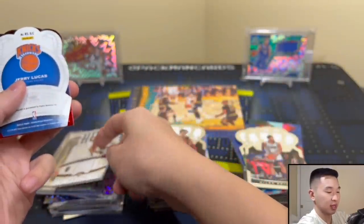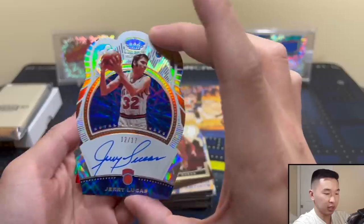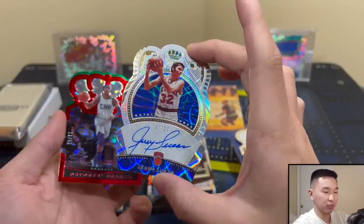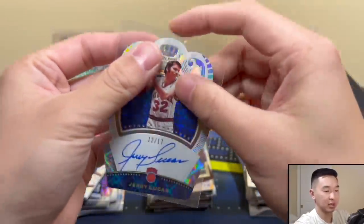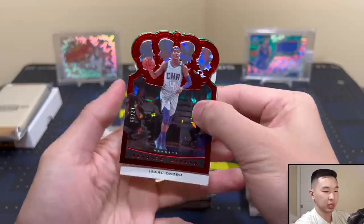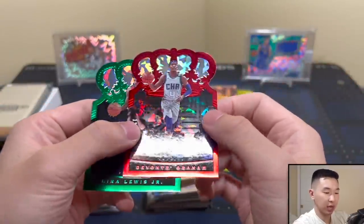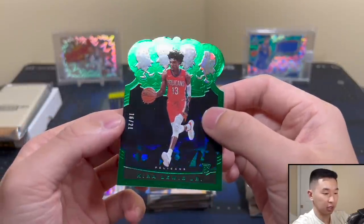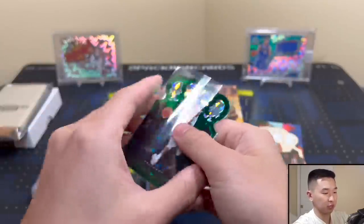Our auto is right here — Jerry Lucas! On-card, 12 of 17. Look at that autograph — you don't see that anymore. Very smooth, great penmanship, not often do you see ink quite like that. We'll give him a top loader. Then our first off the line parallel — Kyra Lewis Jr, 16 of 21. Not too bad. We also have Okoro for the jersey card.